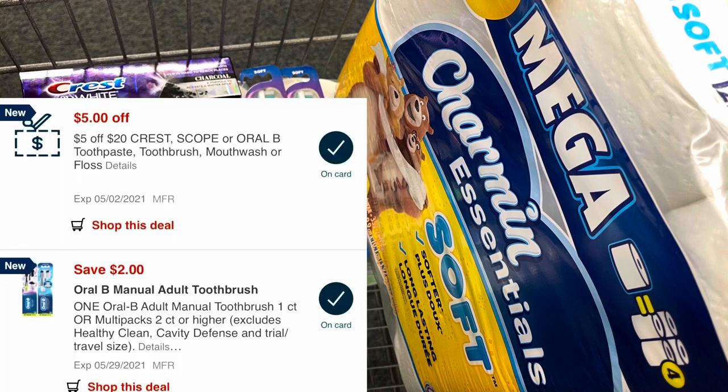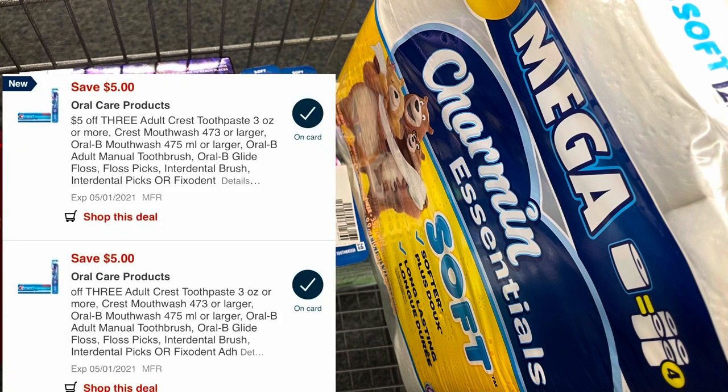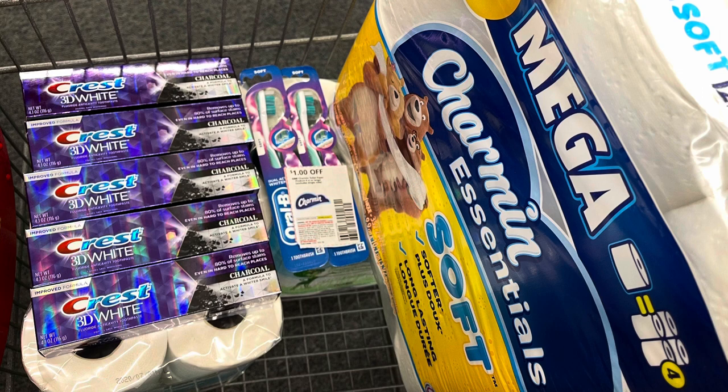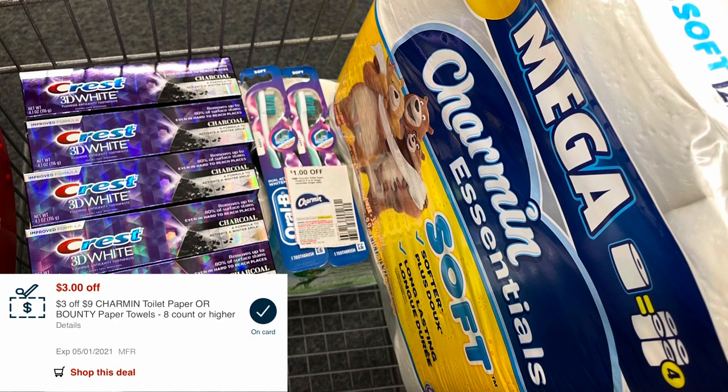I have a $5 off $20 Crest CRT sent to my card, a $2 digital for one Crest, two $5 off three digitals, and a $2 off one Oral-B. All of these will glitch and come off. I also have a $3 off nine Charmin CRT and a $1 off one from the May P&G insert. This brings my total down to $7.92, but I'll get back that $10 extra buck, making this a $2.08 moneymaker.